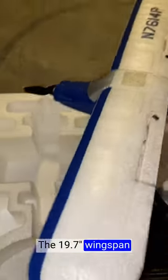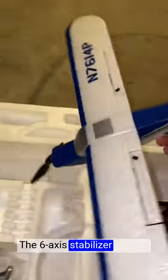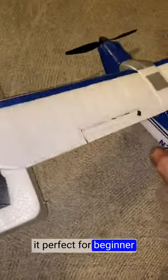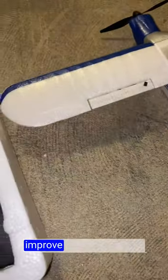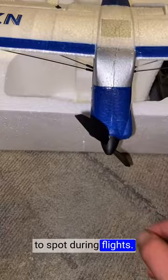The 19.7-inch wingspan provides stable flight performance, even in varying wind conditions. The 6-axis stabilizer system ensures stability, making it perfect for beginner pilots to practice and improve their flying skills. The blue color and sleek design make it visually appealing and easy to spot during flights.